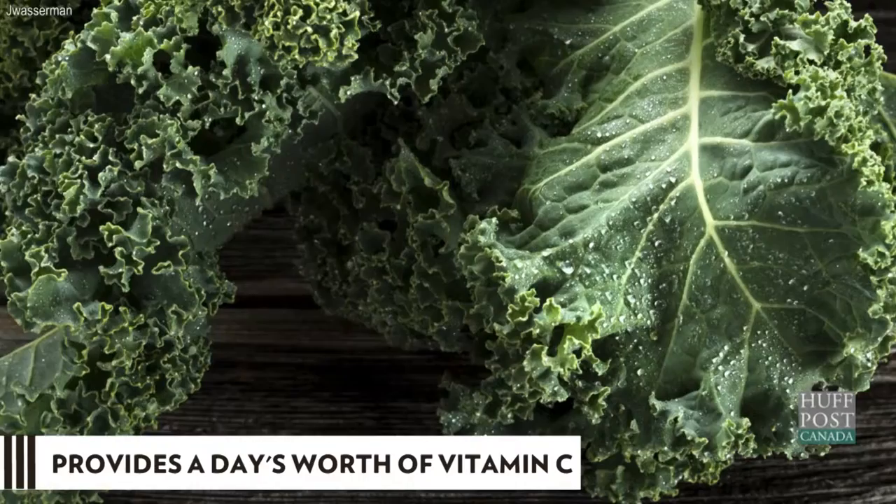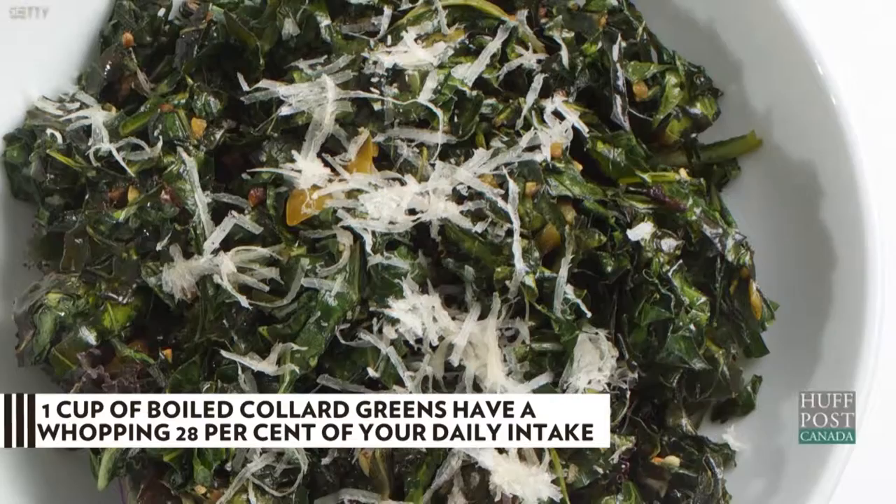Not into kale? Me neither. Collard greens have a whopping 282 milligrams of calcium per one cup cooked.